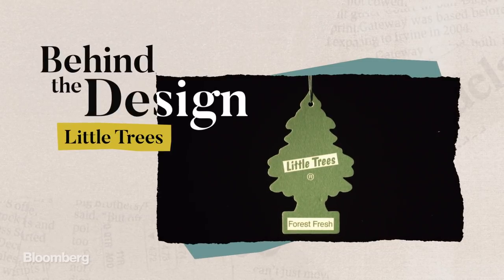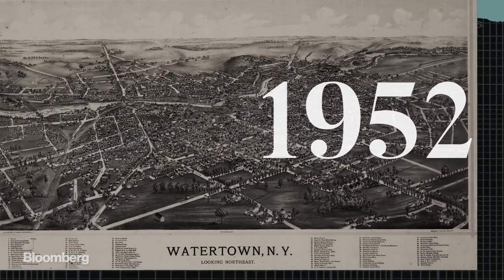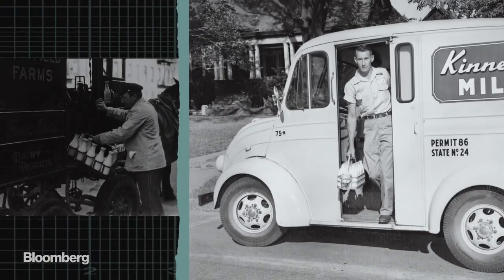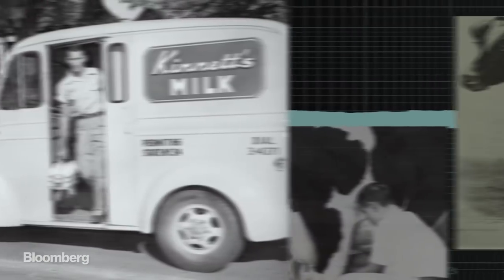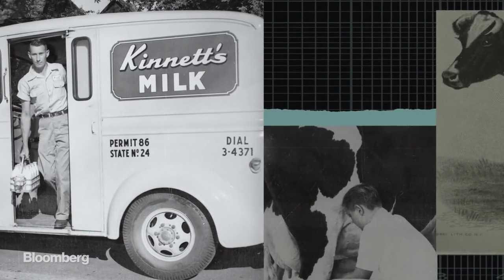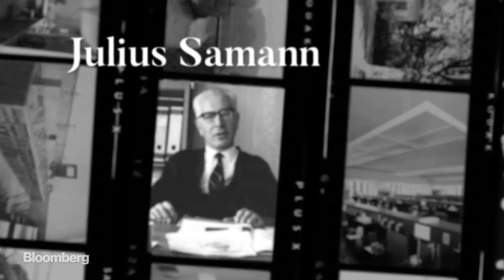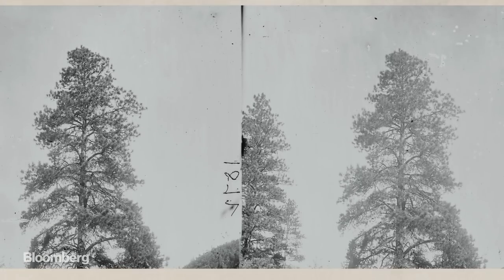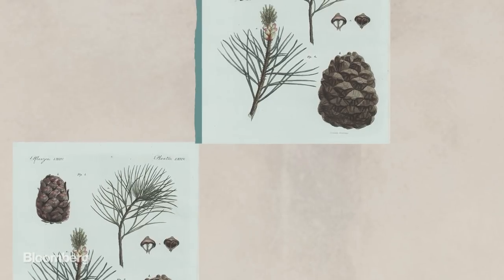The design of this Little Trees car freshener goes way back to 1952 in Watertown, New York, and an unhappy milkman who's complaining to one of his customers about the bad smell of spoiled milk. Lucky for him, he was talking to Julius Salmon, a Jewish chemist who'd fled from Nazi Germany and spent time living in the forests of Canada studying the aroma of alpine trees.